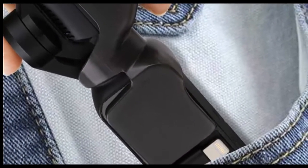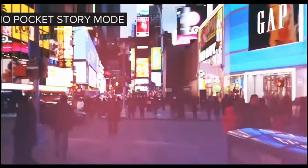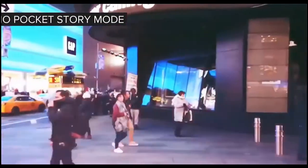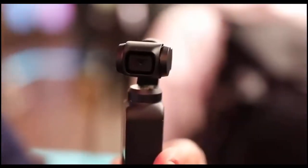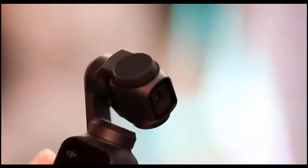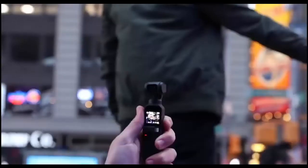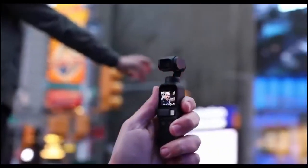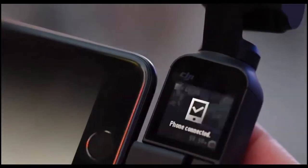Not bad for something that fits into the smallest of pockets. The only real downside is that the DJI Osmo Pocket is probably best suited for shooting videos rather than taking pictures. But given that the V in vlogging is for video, that shouldn't be too much of a worry if you're just starting out. If your budget is reasonably low and you want a vlogging camera you can take with you even without a backpack, you can't really go wrong with the DJI Osmo Pocket.